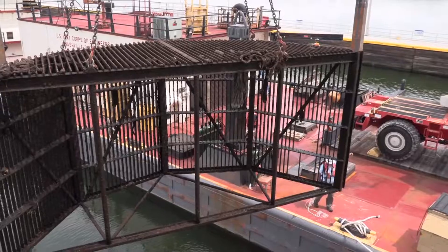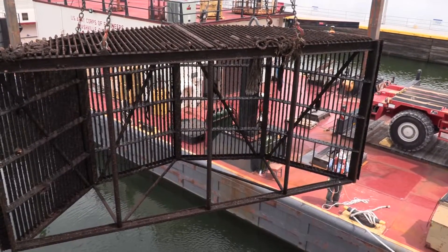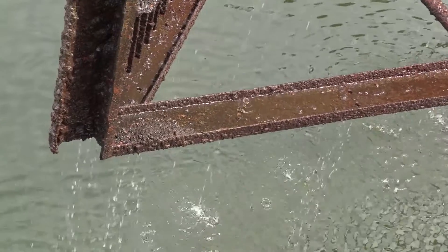These screens are all original, part of the original construction of Wilson Lock. They've been underwater for in excess of five decades and haven't seen the light of day probably in 50 years or so.